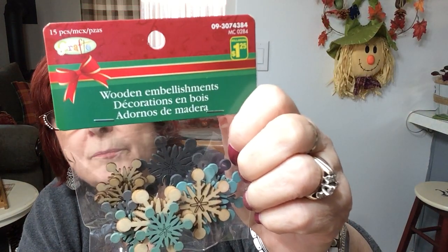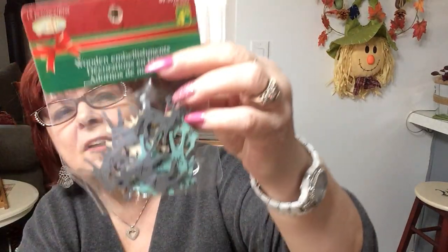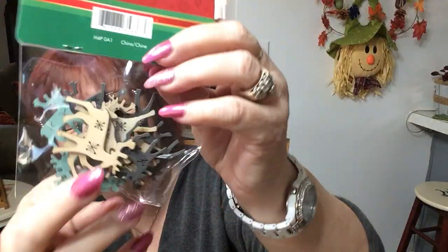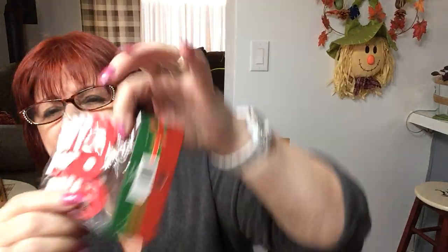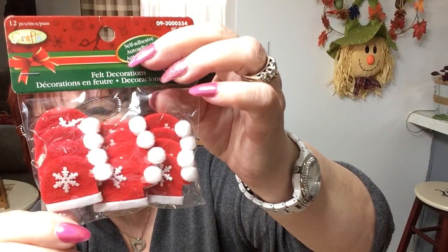Then here are the wooden embellishments — snowflakes in teal, brown or teal gray, and natural. You get 15 pieces for $1.25. I like snowflakes. And this one — 15 pieces of the deer for $1.25. Then for $1.25 we got 12 felt decorations, little Santa's hats with a snowflake, self-adhesive peel-and-stick.